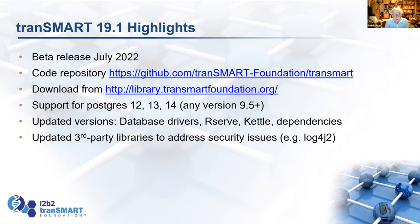We've updated R-Serve and R itself, updated Kettle for details and various dependencies, and updated a lot of the third-party libraries. For example, the log4j issue didn't really affect Transmark, but we've updated the libraries to make sure that's covered. Some of the other libraries were quite old. We've seen more advisories coming out recently — the Postgres drivers had two updates to address these in the last few months.